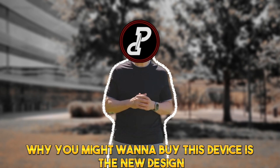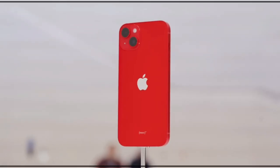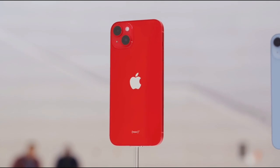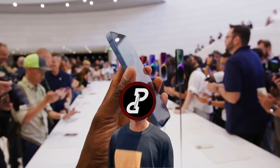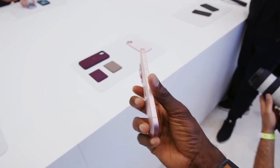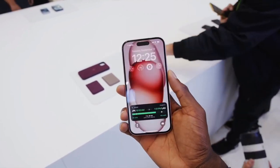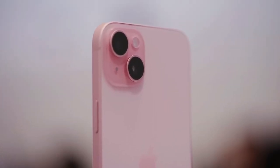The first reason why you might want to buy this device is the new design. Previously, the base iPhone had a glossy finish on the back which attracts a lot of fingerprints, and coupled with the sharp edges, they weren't really the best phones to hold without a case. But with the iPhone 15, Apple used the matte finish from the Pros, which doesn't attract many fingerprints, and the edges are also a bit rounded, making it more comfortable to hold.